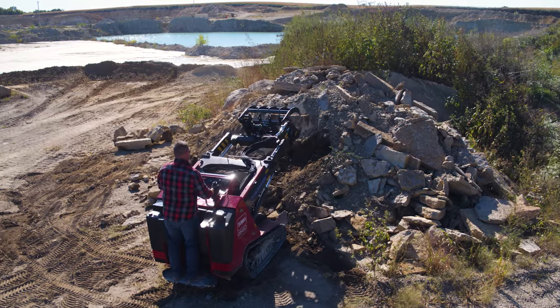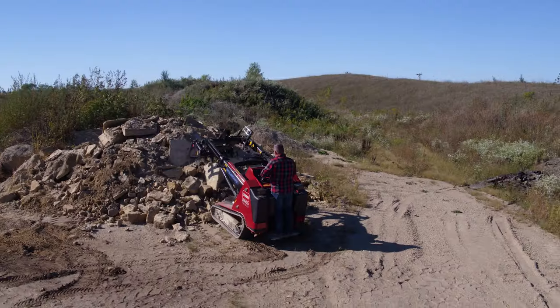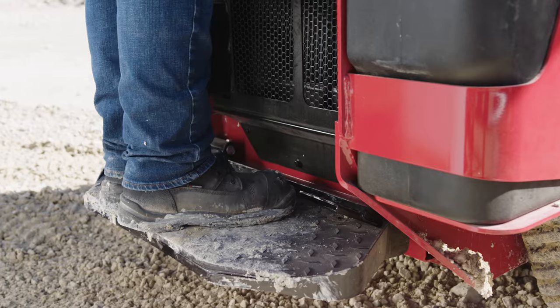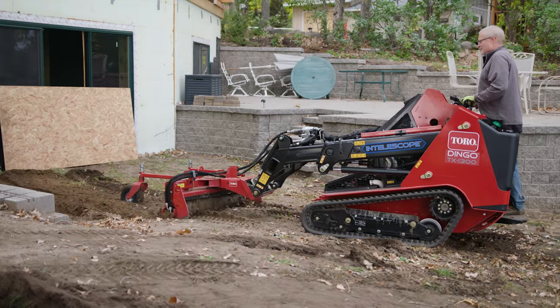Whether you're lifting, digging, or dumping, the enlarged operator platform provides more comfort. And the auxiliary pedal on the platform makes for easier engagement and use.